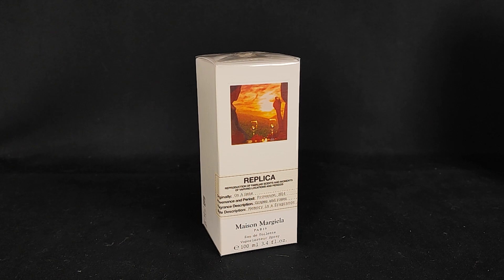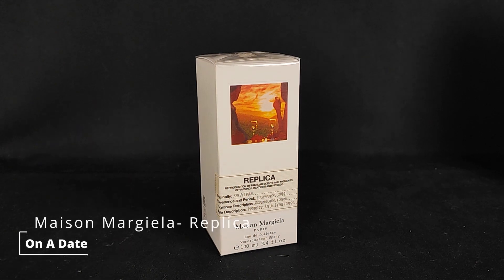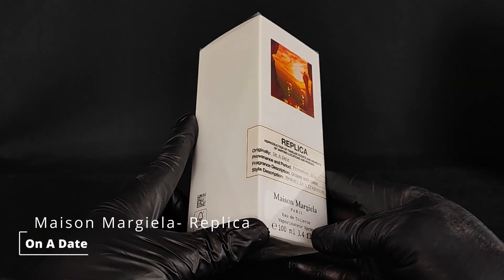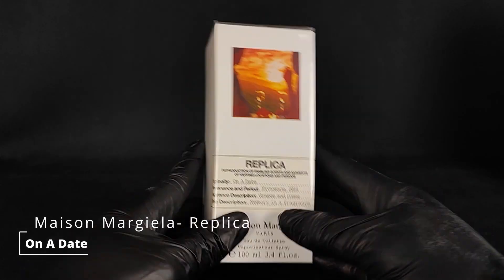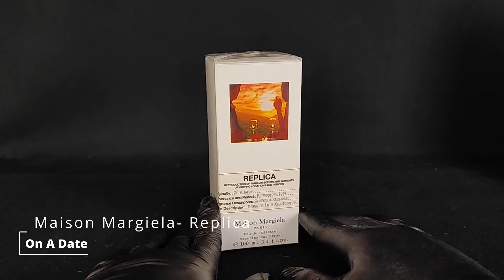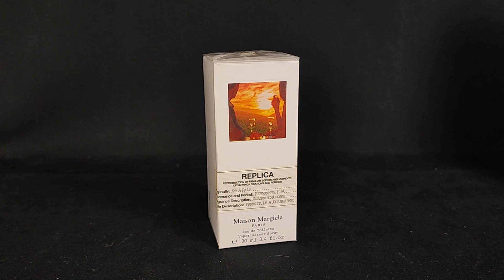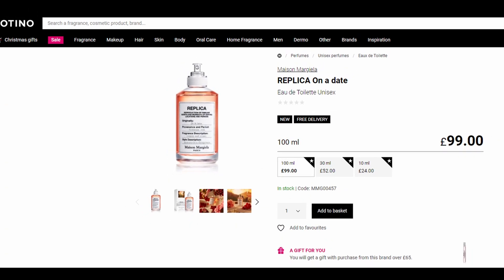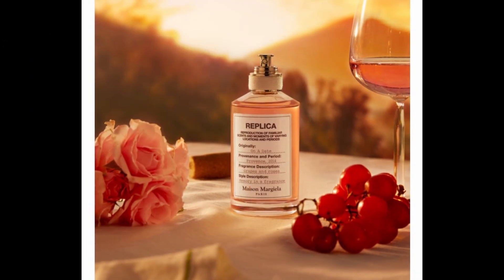Hi guys, welcome back to my channel. Today I have the newest Replica fragrance called 'On a Date' by Maison Margiela. This is quite a new release — you can't find it anywhere online besides Notino UK and London International Airport. I got mine from Notino for 99 British pounds, which is about 110 US dollars.